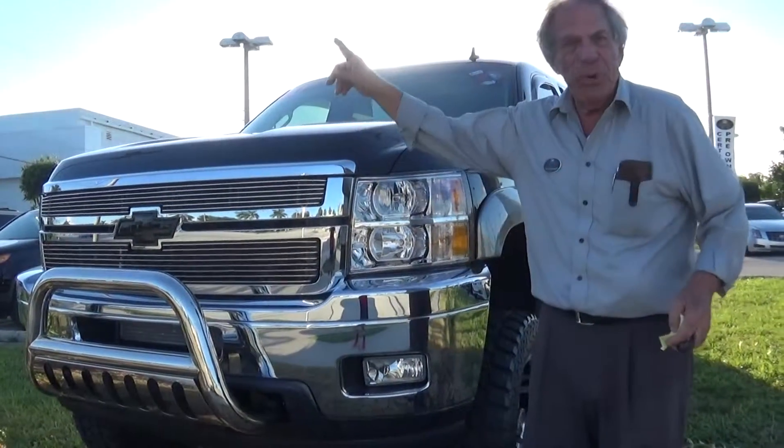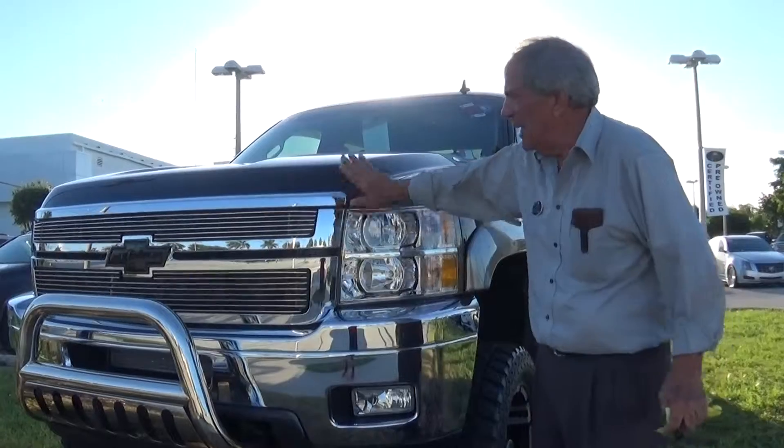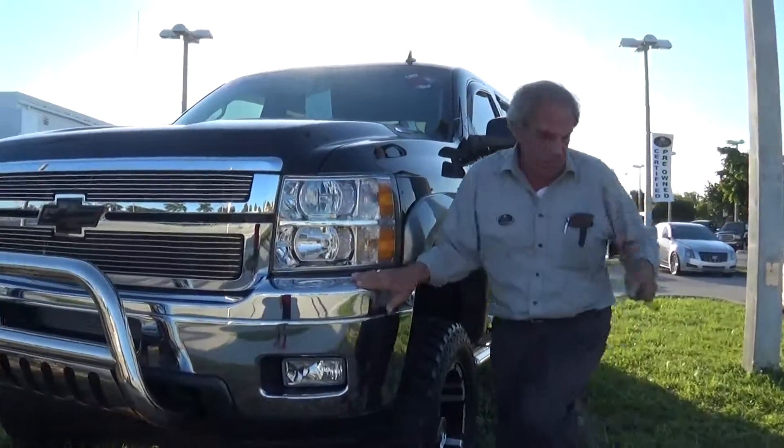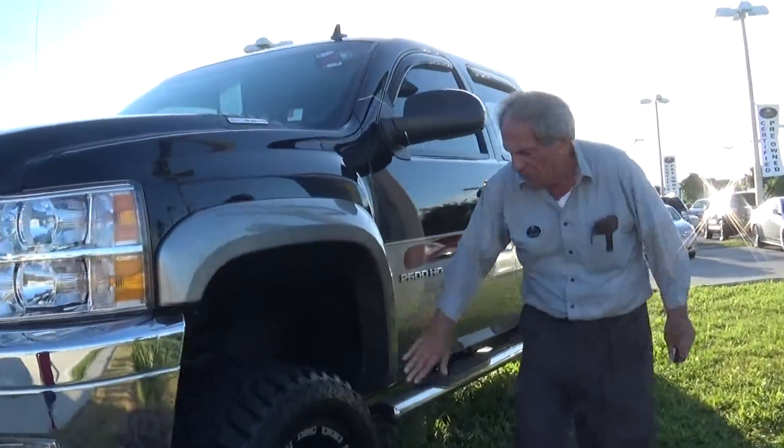Rick, how you doing? My name is Nick. The boss himself told me he spoke to you on the phone. Here's this beautiful vehicle. Here it is. I already walked all around it and I'm going to show you the two or three little minor things. Absolutely beautiful.